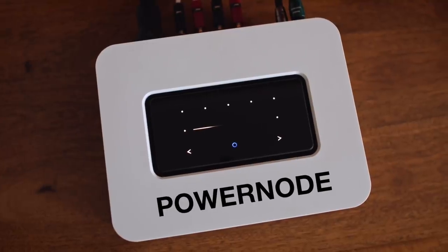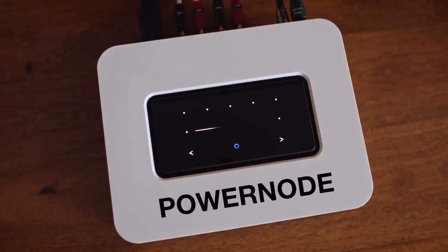Why am I talking about this now over a year and a half later? Because we have a new version — it's behind me on my sideboard. It is not called the 3i or the 3. It is just called the Power Node in capital letters, making it version 4 in this series of devices from Bluesound.